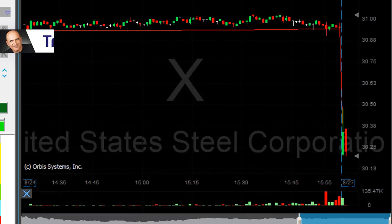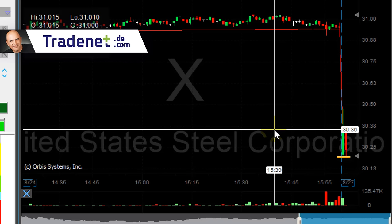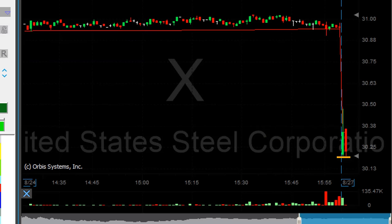Shorted 4,000 shares. I need to see it coming under the lows — that's 30.20. Did not happen yet. I was trusting it to come under the lows.